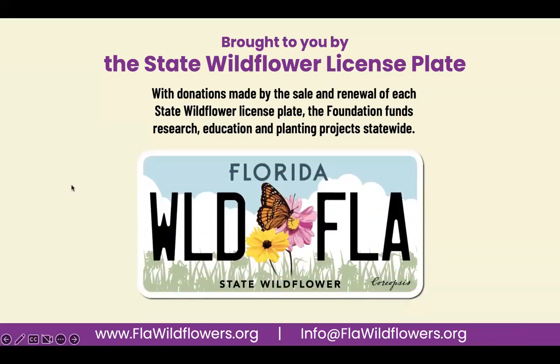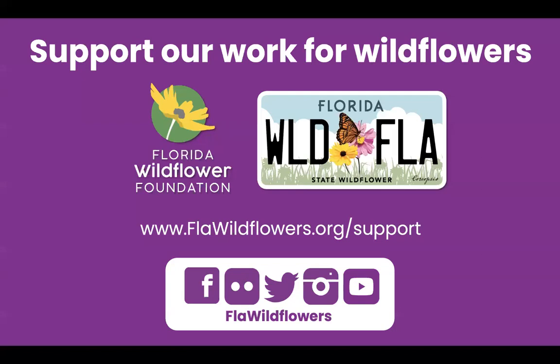This is our old look and here's our new-ish look — we've had it for a couple years now. Whether you have the old or the new look, you are supporting our programs, and we thank you. Your purchase and renewal of the license plate also entitles you to membership with our organization, so please let us know and we'll get you set up in our database. Those funds, along with donations and memberships, allow us to support and create projects that build awareness and knowledge of native wildflowers and plants throughout Florida.